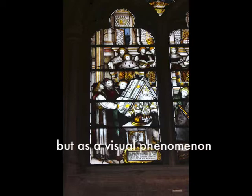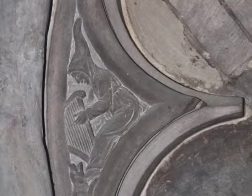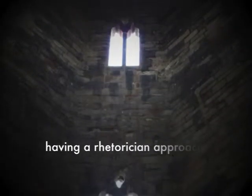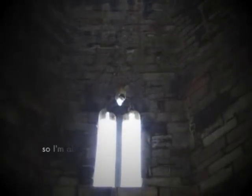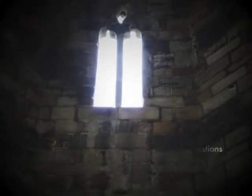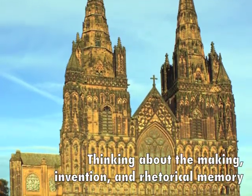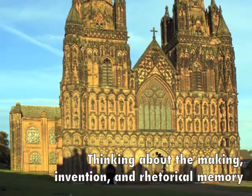I thought my time with the Book of Kells would be shorter than it's turned out to be. Because there's so much mystery in the imagery, having a rhetorician approach it is much different than having an art historian or a medievalist approach it. So I'm able to ask slightly different questions — particularly about the making, invention, and rhetorical memory — that aren't at the heart of the other disciplines.